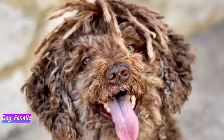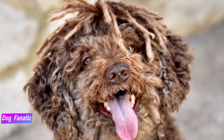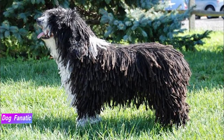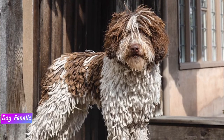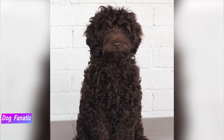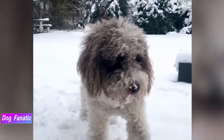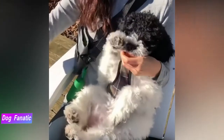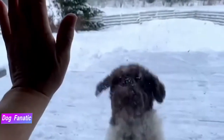Spanish water dogs are generally healthy, while as a breed they are prone to certain health conditions. While not all of them will get any or all of these diseases, it's important to be aware of them if you're considering this breed. If you're buying a puppy, find a good breeder who will show you health clearances for both your puppy's parents. Health clearances prove that the dog has been tested for and cleared of a particular condition. Because some health problems don't appear until a dog reaches full maturity, health clearances aren't issued to dogs younger than two years old. Look for a breeder who doesn't breed their dogs until they're two or even three years old.